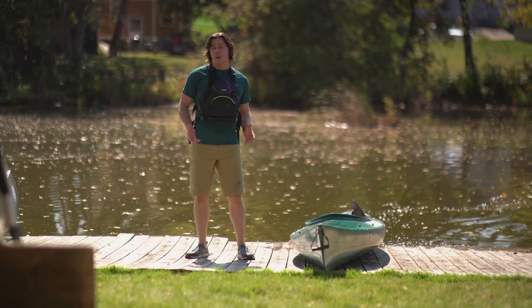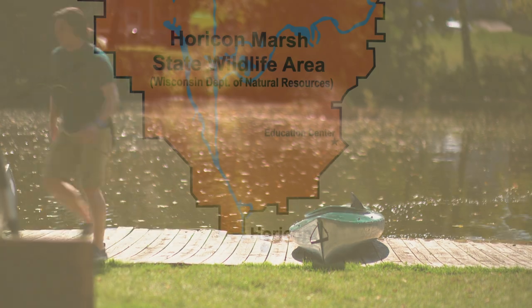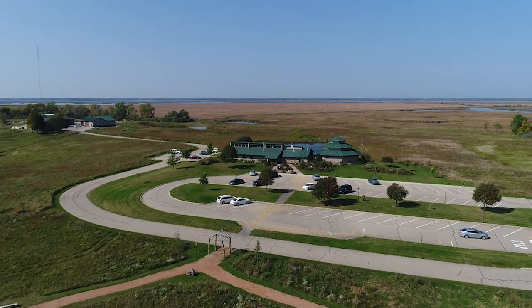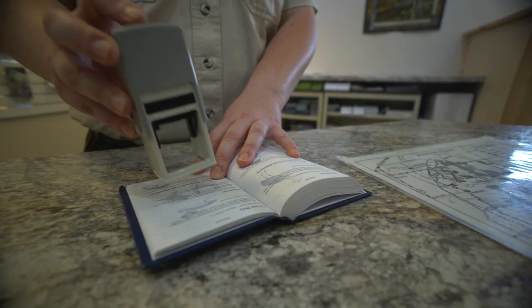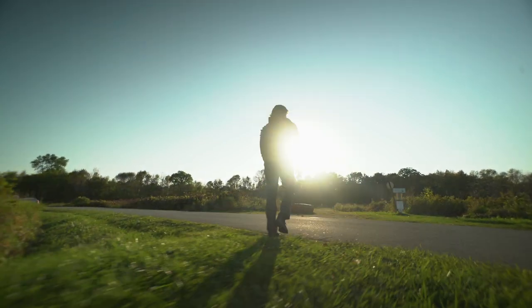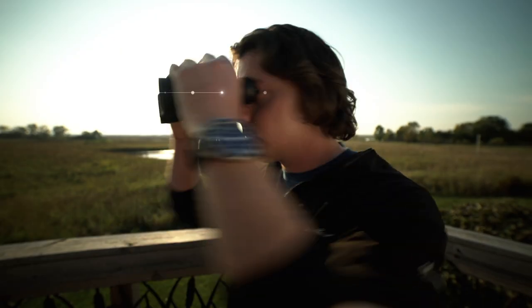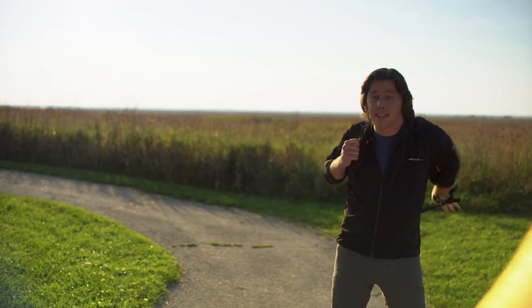Now that we've explored the state wildlife area and part of the Rock River, it's time to head up to the Horicon National Wildlife Refuge Visitor Center. You can get your Blue Goose passport stamped to mark your visit and pick up a free visitor map and a map of the auto tour. If you plan on hitting any of the trails, make sure you dress for the weather with comfortable clothes and shoes. You might want to take a backpack with key items: a first aid kit, water bottle, camera or phone, bug repellent, sunscreen, binoculars, and a journal to write or draw about the things you see.